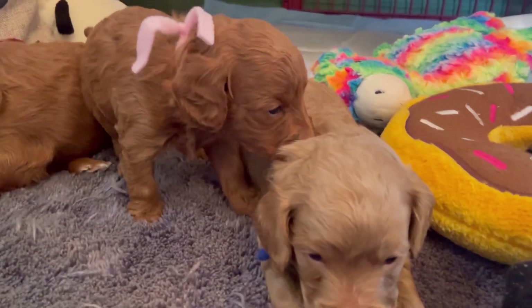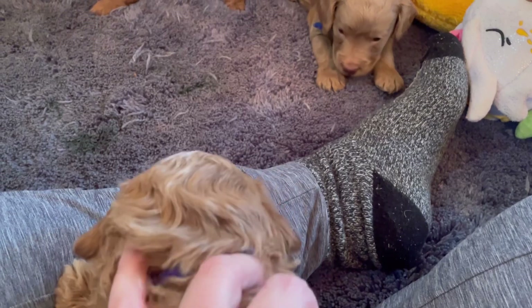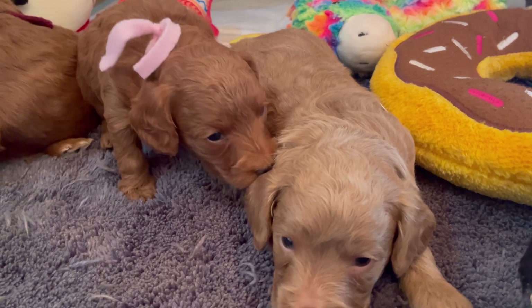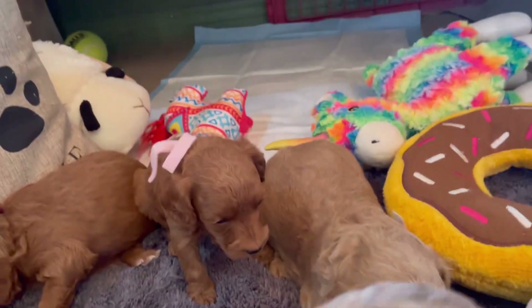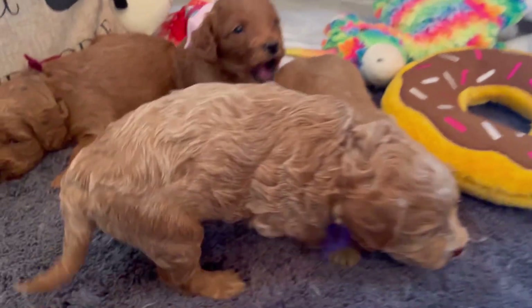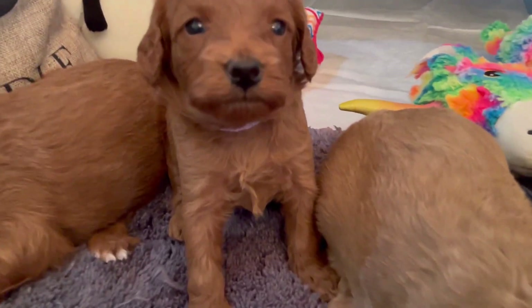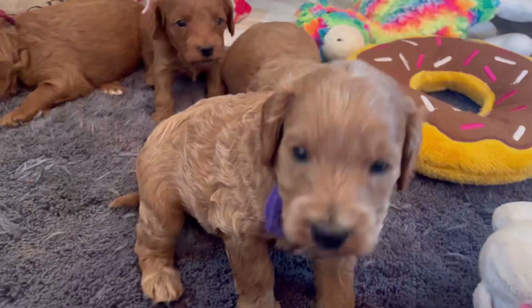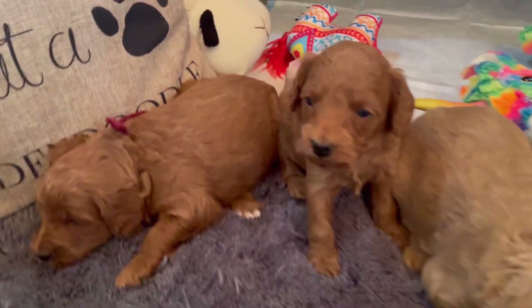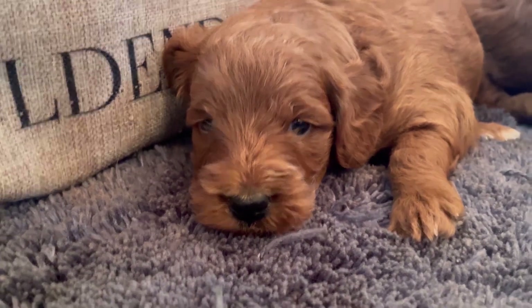Hello everyone, say hi fat puppies! These are my potatoes. They are an English line F2 baby mini golden doodles. This is their first video, although they are just over three weeks — I know, I'm running a little behind.